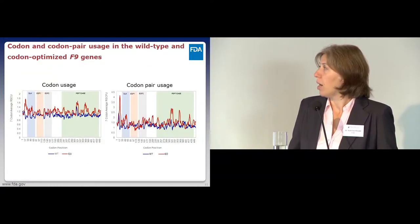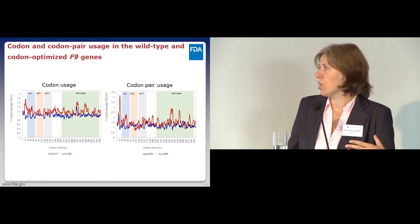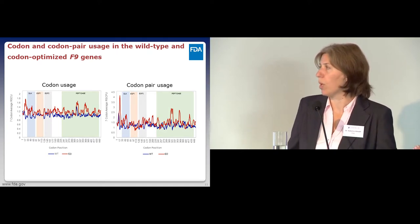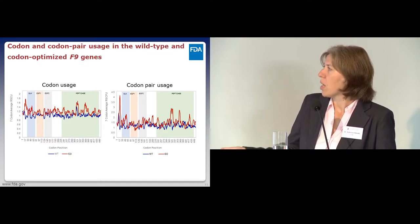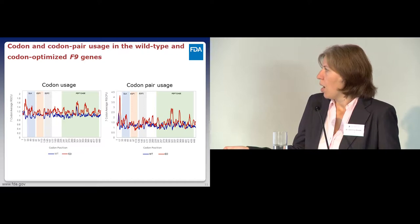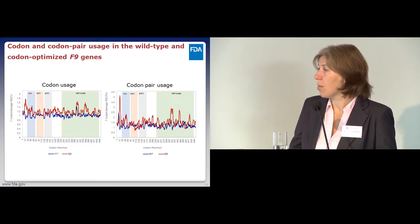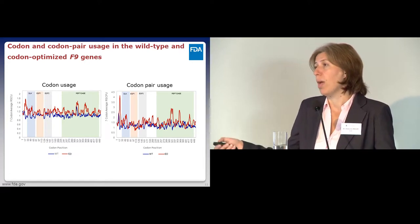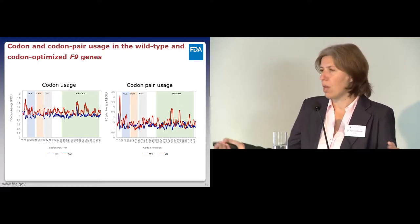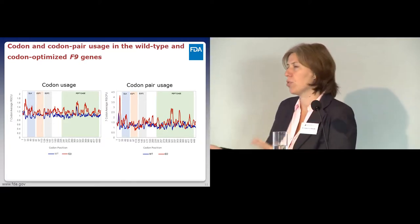We looked at codon usage—that's built into the algorithm. The codons being used are more frequent in the genome, which is why the red line representing the codon-optimized sequence has a higher RSU than the blue line representing the wild type. We also looked at codon pair usage and see an increase there as well. I point this out because some of the effects we may be seeing in protein conformation may be not because we introduced the wrong codon, but because we introduced the wrong codon pair—and it's hard to tell which contributes more, as these factors are interconnected.